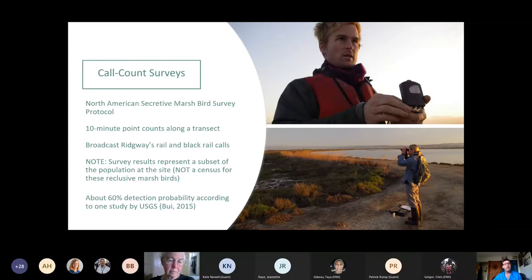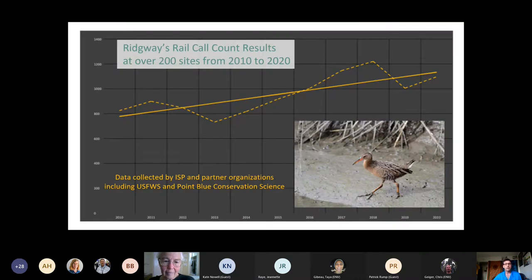We use the North American secretive marsh bird survey protocol, doing 10-minute call counts at points along a transect for Ridgway's Rail during the pre-breeding season, January 15th through April 15th. We broadcast Ridgway's Rail and Black Rail calls and note survey results, which represent a subset of the population at the site — not a census for these reclusive marsh birds. Research has shown about 60% detection probability using this method, which gives us a good general sense of what's going on with the rails.